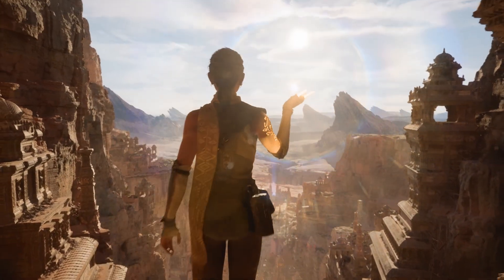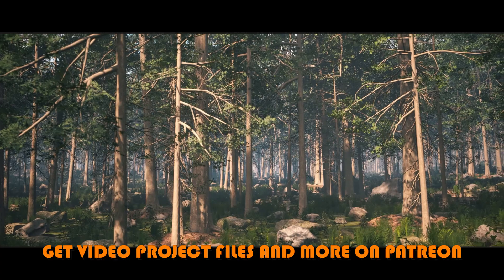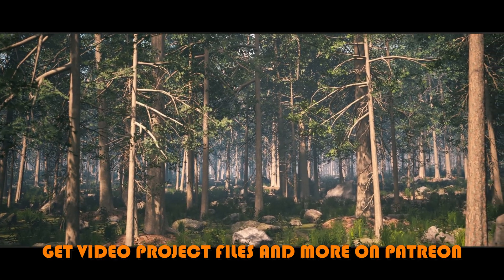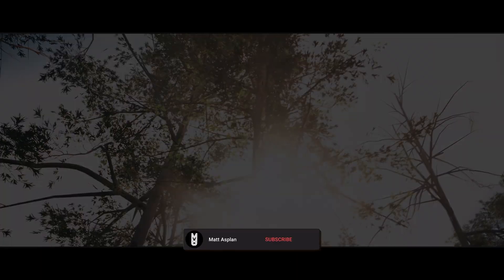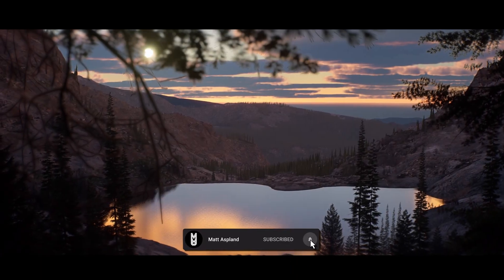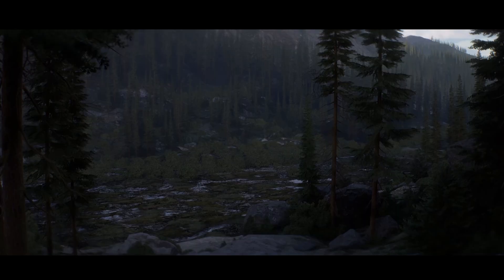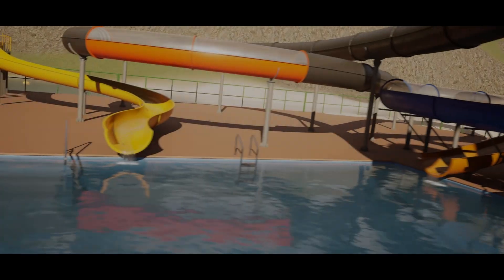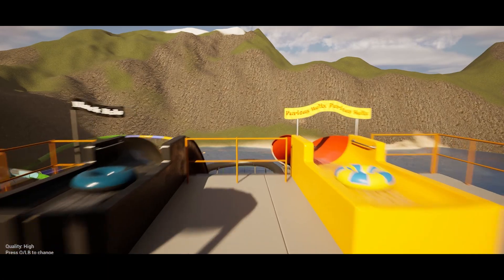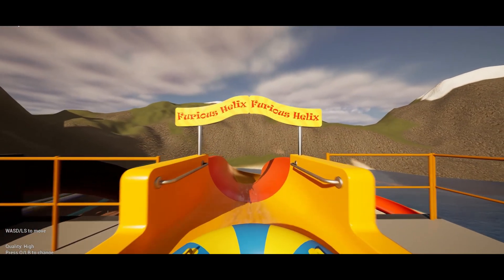Hey guys, I'm Matt Asplund and welcome back to another Unreal Engine Fab Marketplace video. In today's video, we're going to be covering the October Flash Sale, where you can save up to 50% on over 12,000 different items until the 19th of October. So you only have two days left for this. I'm going to be covering the top 10 assets which I found. There's over 12,000 to choose from, so let me know in the comments down below if there's any you think should be shown as well. But without further ado, let's get right into it.